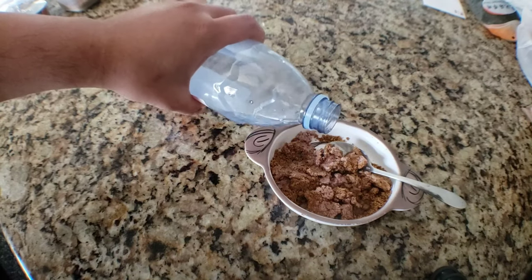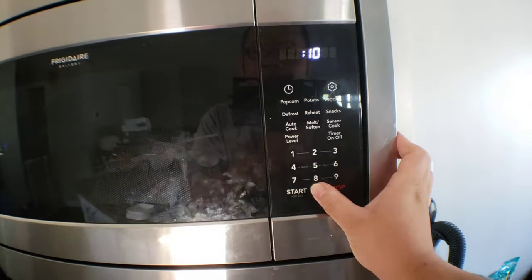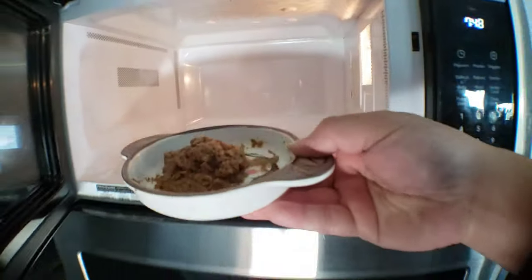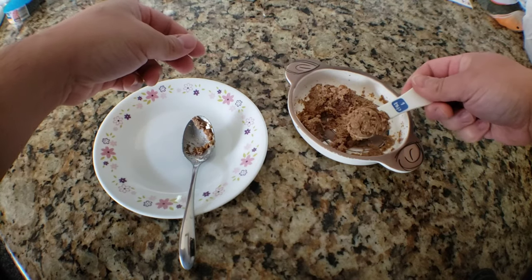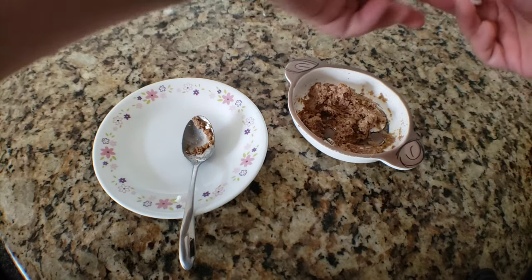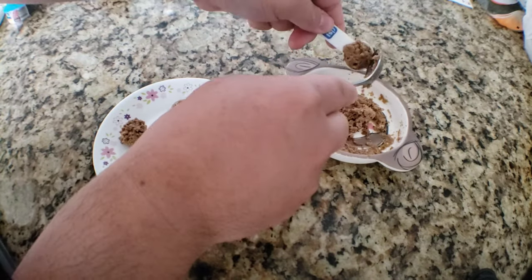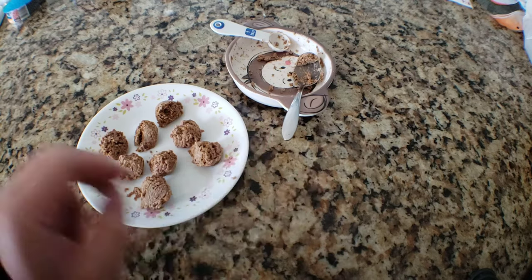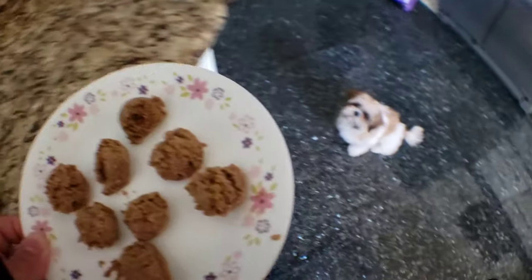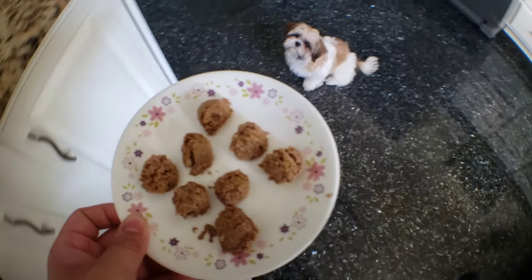Just hydrate a little bit — not too much, a tiny bit — and we're gonna mix it really well, ten seconds. Get one of these measuring spoons, this one's like one teaspoon. I'm gonna create these little meatball-size food for her so it kind of resembles a meatball. Scoop it out real quick, right there.